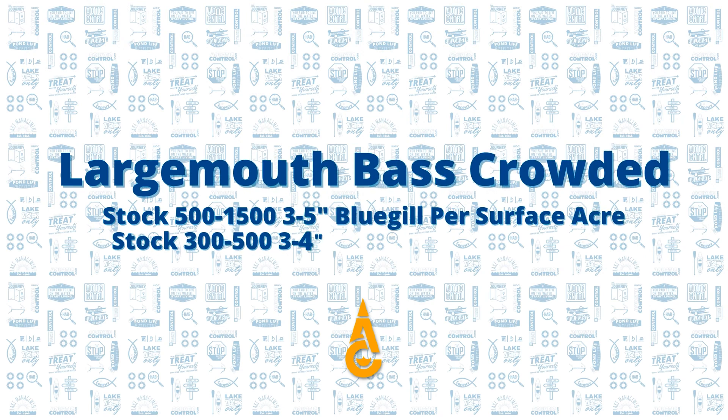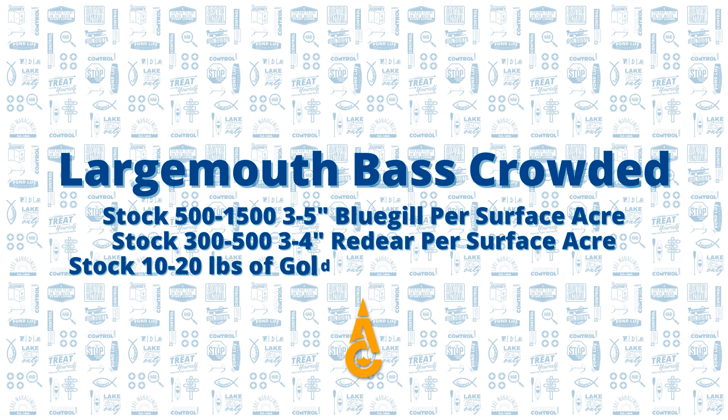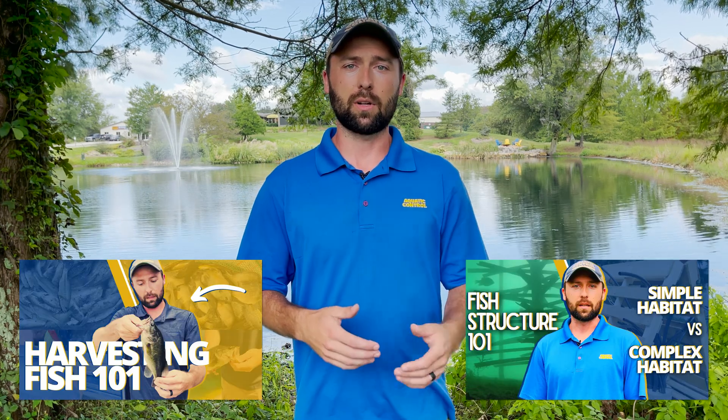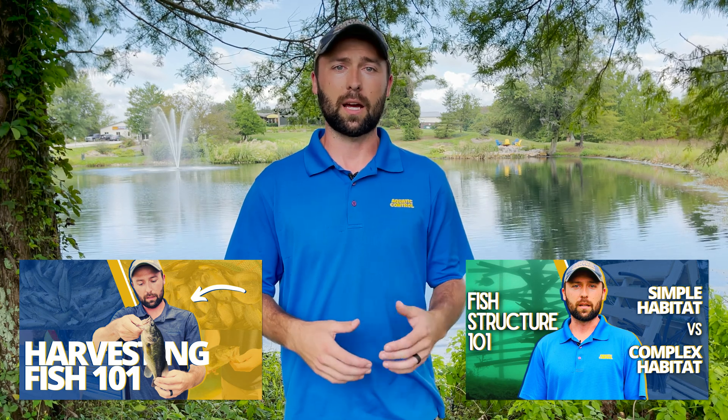The other common scenario we see is bass crowded. In that situation, all your bass are going to be at eight, ten, or twelve inches — they're all going to be in a very narrow size range. In that scenario, we're going to recommend stocking 500 to 1,500 three-to-five-inch bluegill, 300 to 500 three-to-four-inch red ear, and 10 to 20 pounds of golden shiners per surface acre. That's going to sound like a lot of fish, but in a bass-crowded scenario some of these fish are going to get eaten right away. You have to overcome that, and that's where other aspects are really important — such as harvest and habitat. The stocking will accomplish very little long-term if your harvest and your habitat are not addressed as well.